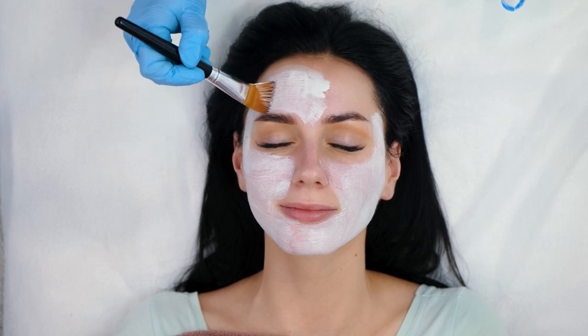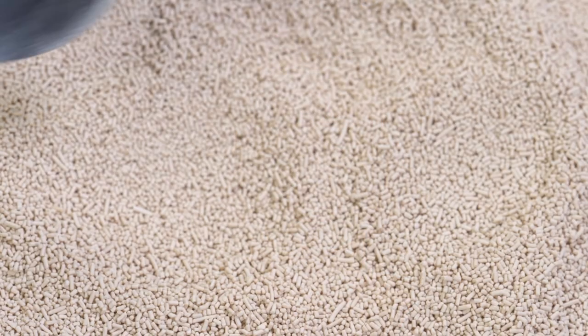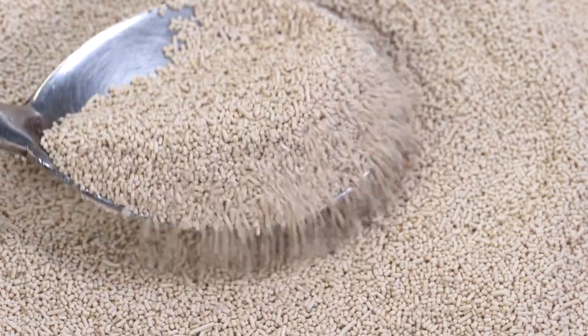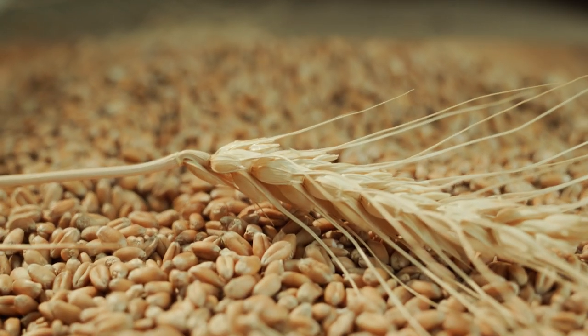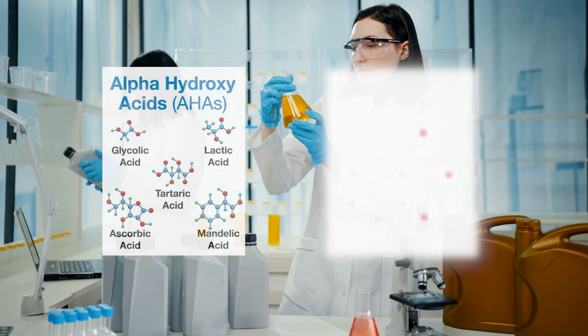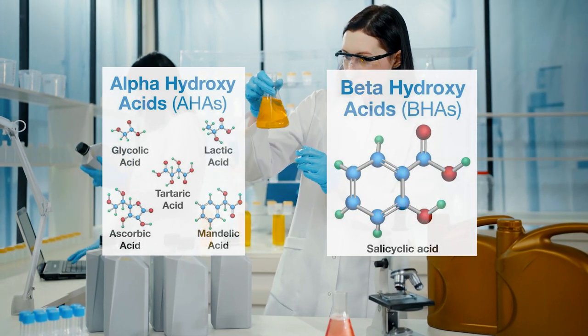For a lot of people, azelaic acid is an ingredient they've never heard of in their life. Azelaic acid is naturally produced by yeast that is present on our skin's microbiome, but is also derived from grains. It is a lot different from alpha hydroxy acids and beta hydroxy acids like glycolic, lactic and salicylic acid that you may be familiar with.